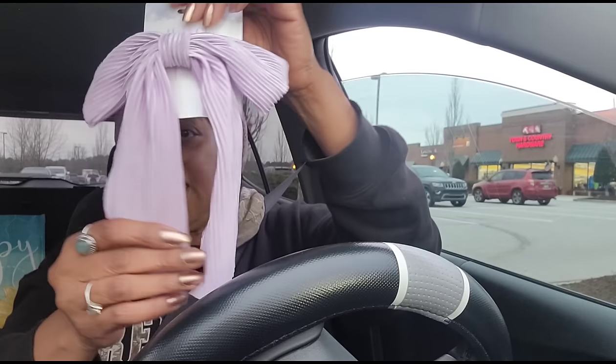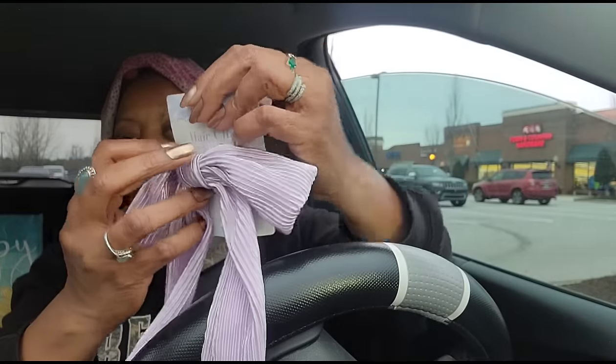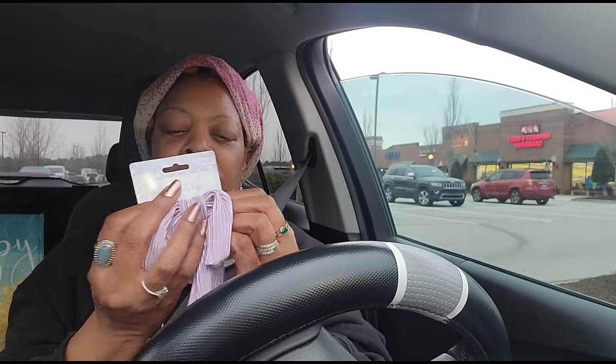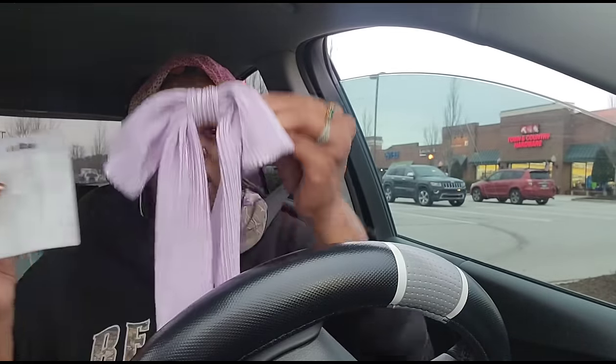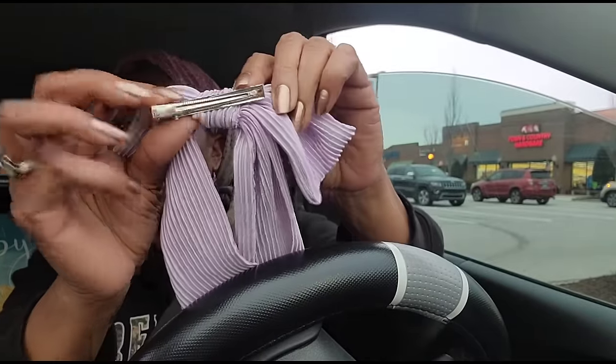I found this hair clip - they had it in purple and the blue, and I just think that's so doggone cute. It's just a simple little hair clip that you clip into your hair. It's by that same Green Briar pattern - so I picked that up.